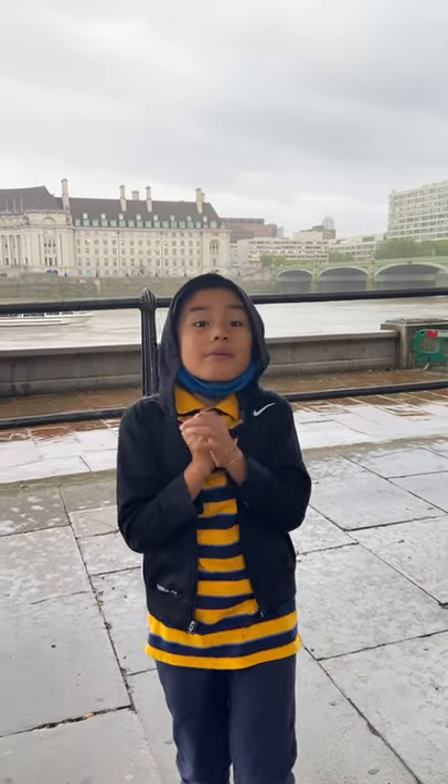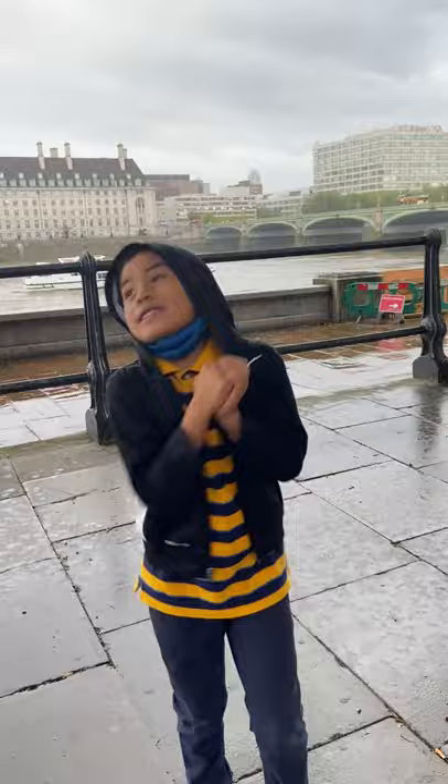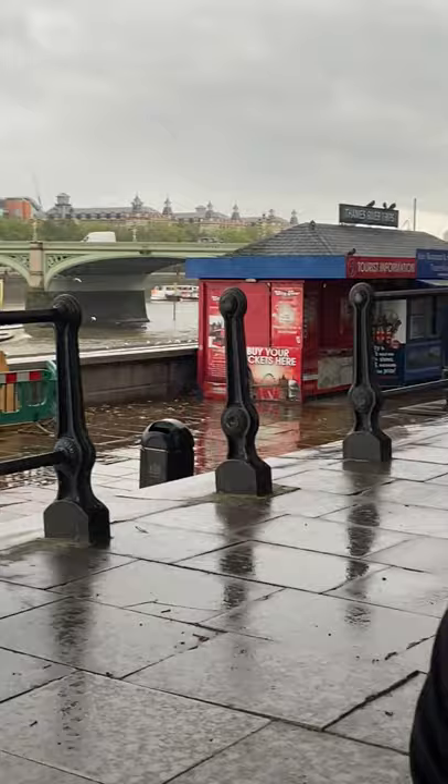Today we wanted to show you a big surprise — the iconic landmark of London. Do you know what it is? It is the London Eye! The ride over there, similar to a ferris wheel, is 135 meters high and it costs 24 pounds to get on it.